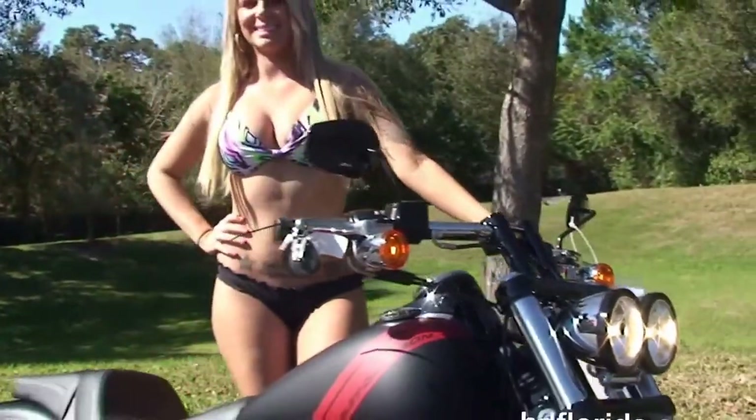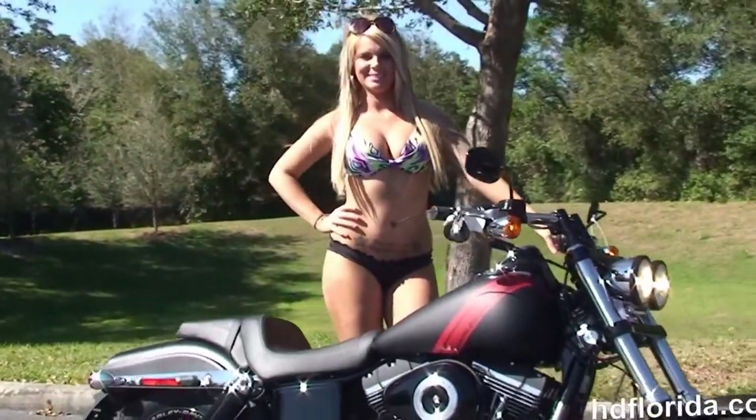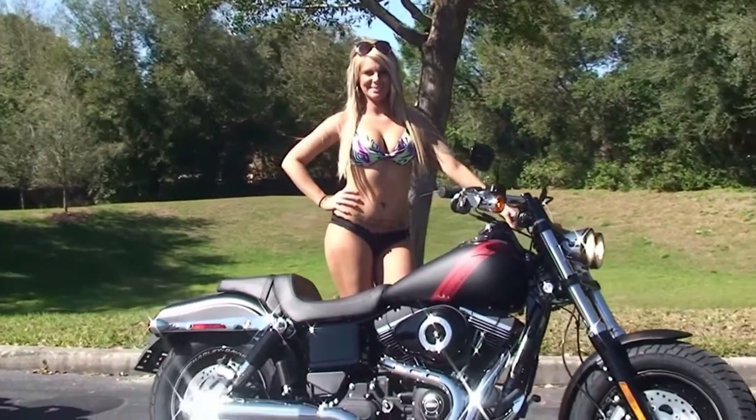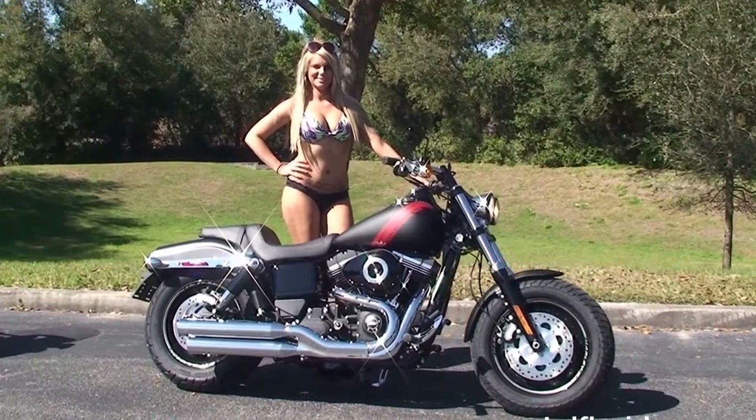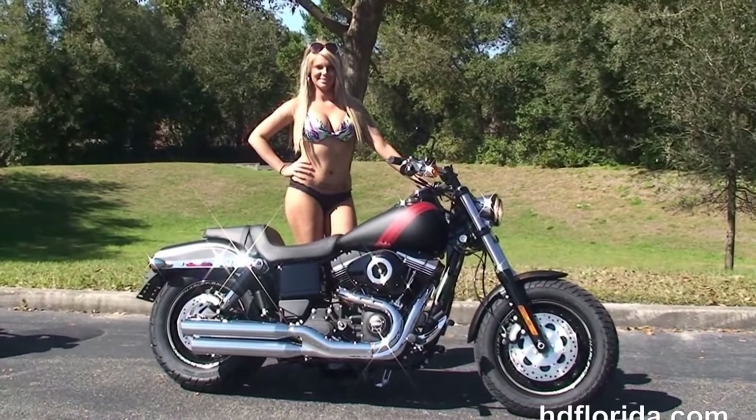Here at the world-famous Harley-Davidson Newport Ritchie, all our bikes are fully serviced and safety inspected. We take anything on trade — cars, boats, campers, guns, jewelry, artwork — you name it, we take it as long as we don't have to feed it. We finance new Harley-Davidsons up to 84 months.